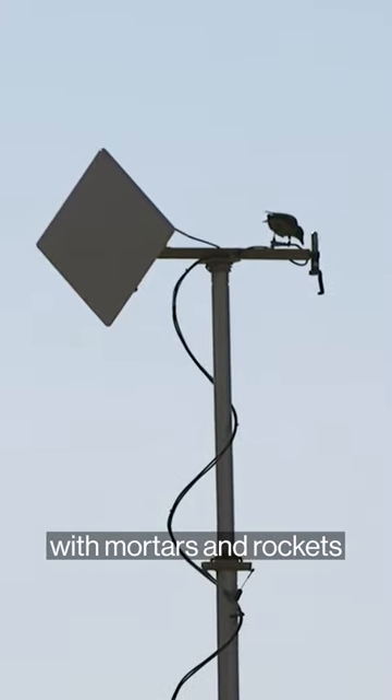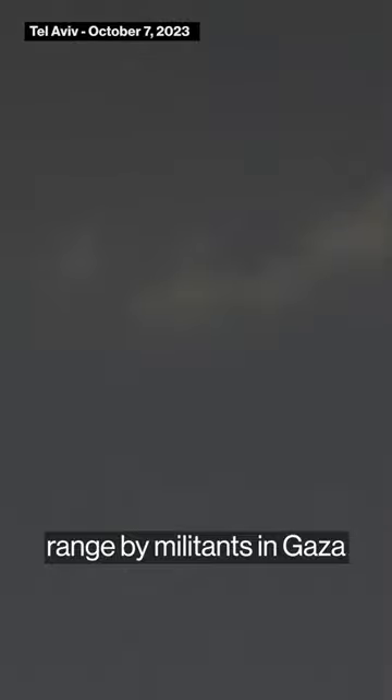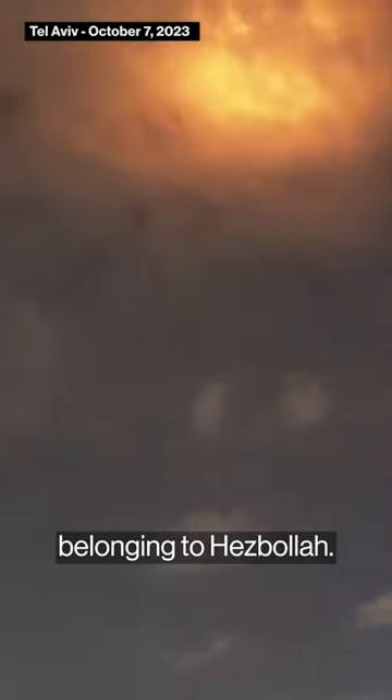It was created to cope with mortars and rockets shot into Israel at relatively close range by militants in Gaza and by anti-Israel fighters in Lebanon belonging to Hezbollah.